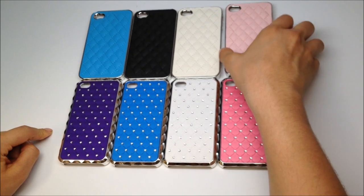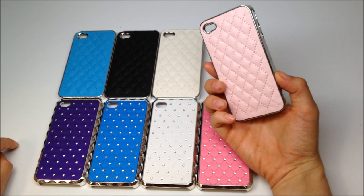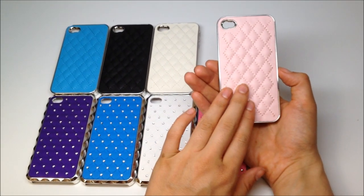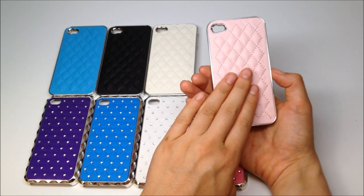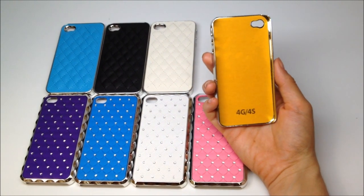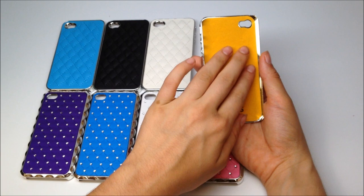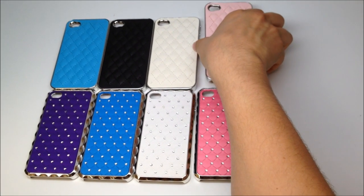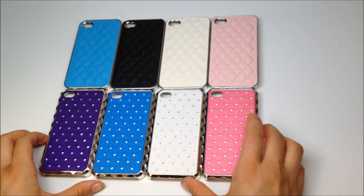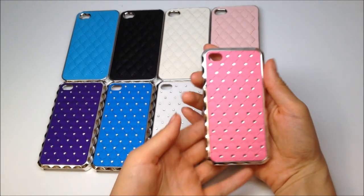So let's take a closer look at the Chantel first. The Chantel is made of a polycarbonate shell with a leather backing which offers a stylish design as well as a supportive cushion for protection. And the inside has a microfiber cloth which will protect the back of your phone.